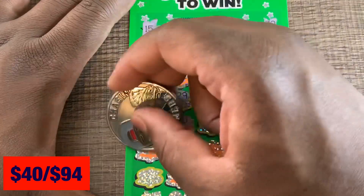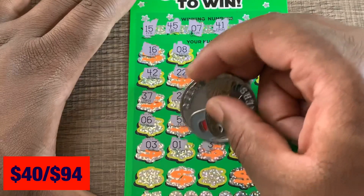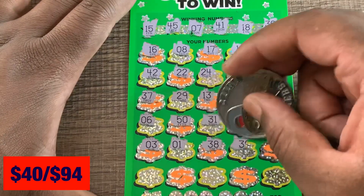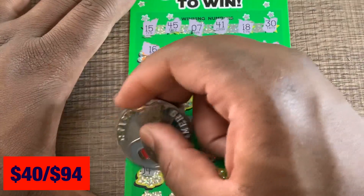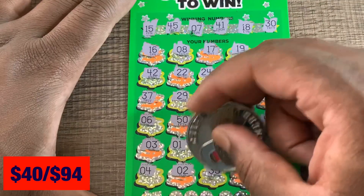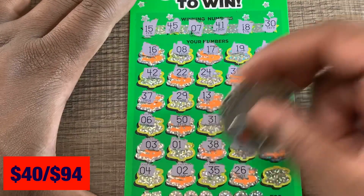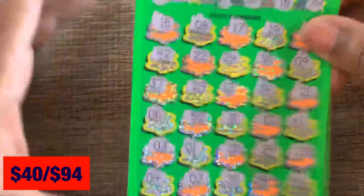Two rows to go — number one, no 4, two, 35 — no 26, and last spot is a 46. No luck on that one either.